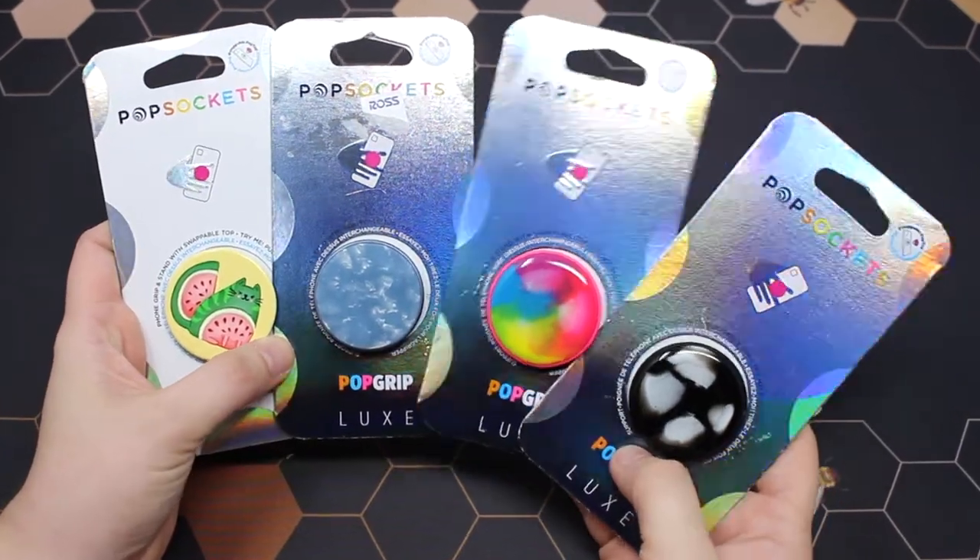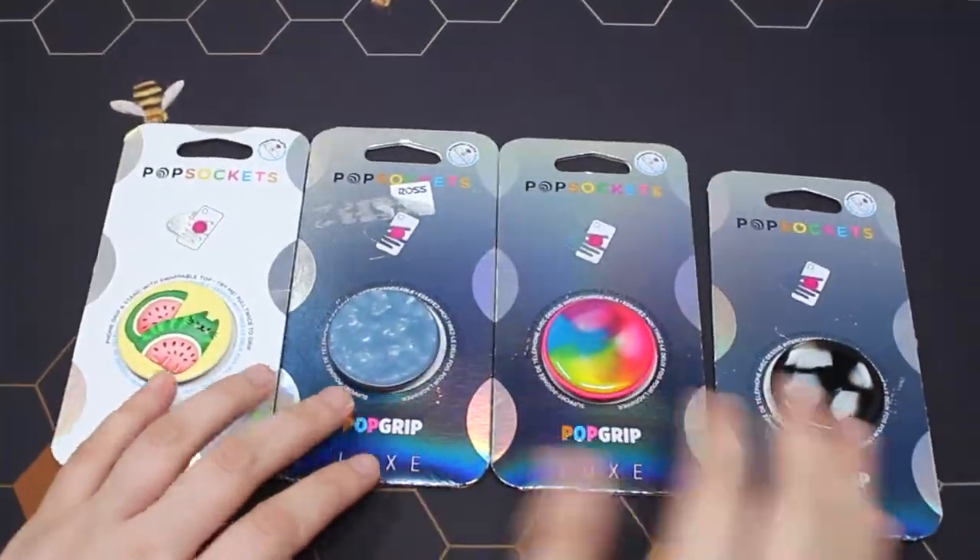Next here is my popsocket haul. I was really happy with this haul — I found a lot of really cool popsockets.